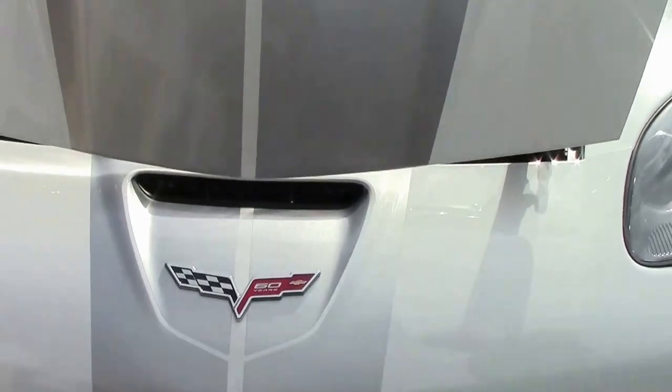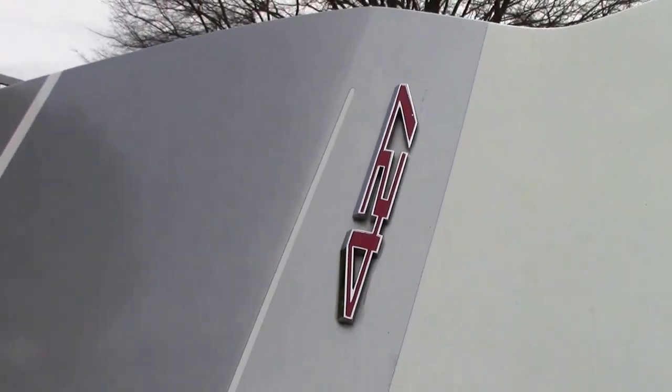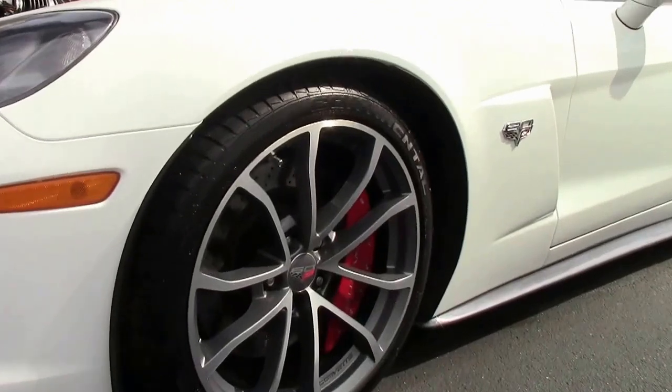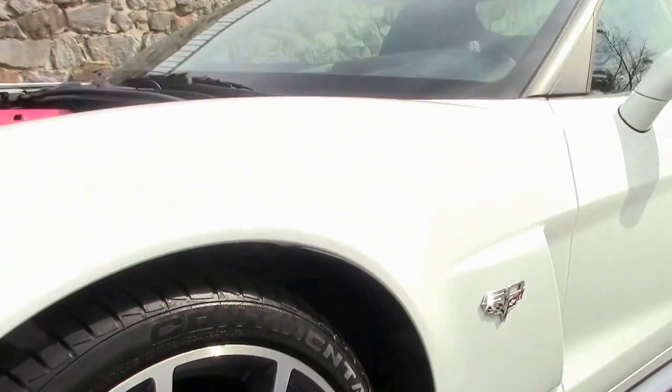Our front splitter is in excellent shape, as well as the front of the car's paint, which is excellent as well. The gray insert to the lights and those beautiful silver wheels touch off the entire car just perfectly.